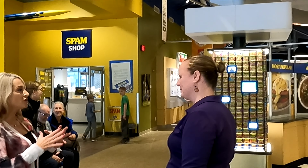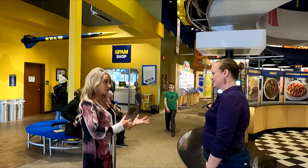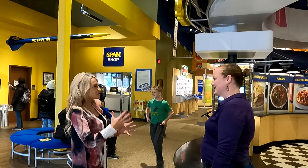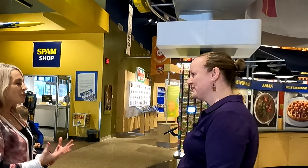So talking Spam, I feel like it's one or the other. Either you grew up with it and it's very nostalgic to be here, or it's like this mystery meat that you pass by in the grocery store and you're like, I don't know. But help explain what exactly Spam is.